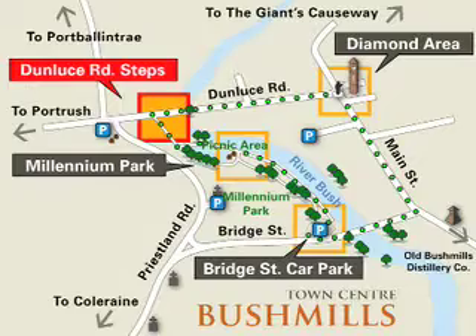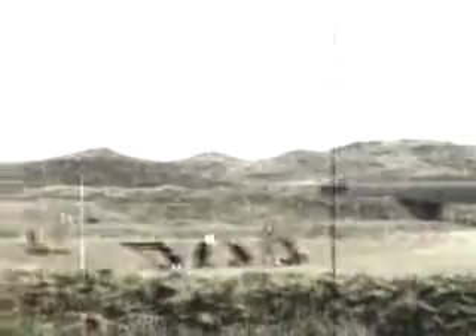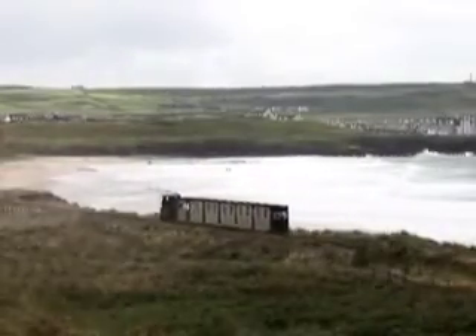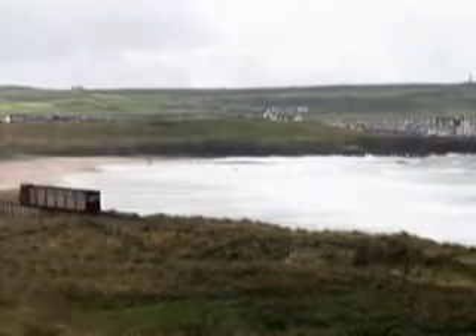Another significant achievement in Bushmills' rich history came when Mr. W.A. Trail of Ballycloch pioneered the first public hydroelectric tram in the world, which carried thousands of Victorian holidaymakers from Portrush to the Giant's Causeway. The Causeway tram was powered by water turbines situated at the Walkmill Falls and ran from 1883 to 1949. The railway reopened in 2002 and is now a popular tourist attraction, transporting visitors from Bushmills to the Giant's Causeway.